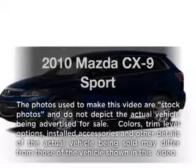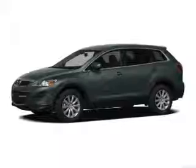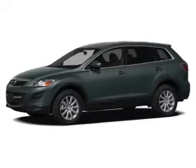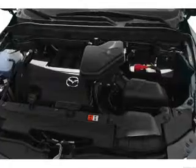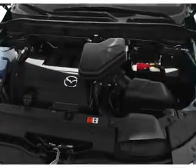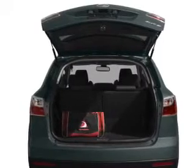Imagine yourself in this 2010 Mazda CX-9. If you're looking for an automobile with great attributes, look no further. With a solid six-cylinder engine, the powertrain includes all-wheel drive, connected to a smooth-shifting six-speed automatic transmission, and brakes safely with the anti-lock braking system.